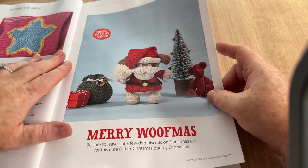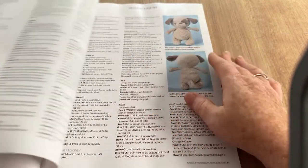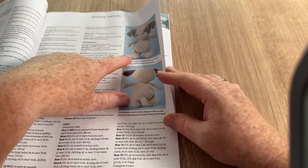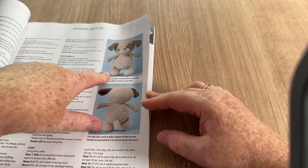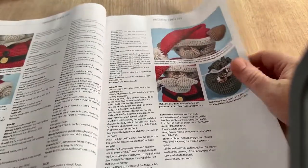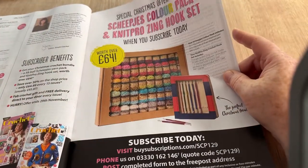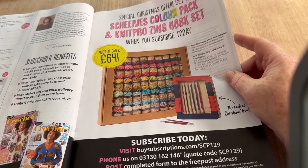'Merry Woofmas' — here we go! We've got this cute pug Father Christmas. Oh, he looks better without his suit but you can make him a little suit if you want to. And there are freebies if you subscribe worth over £64.